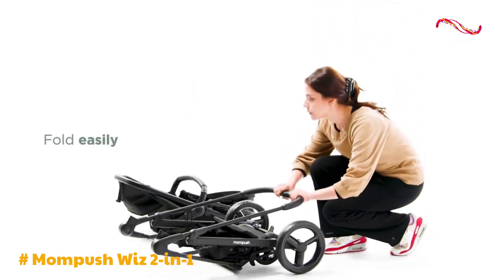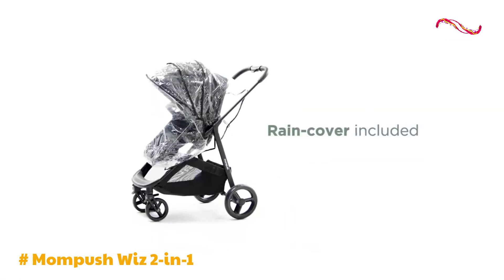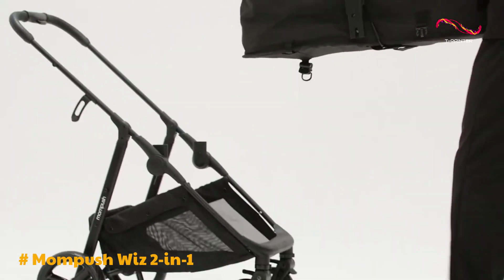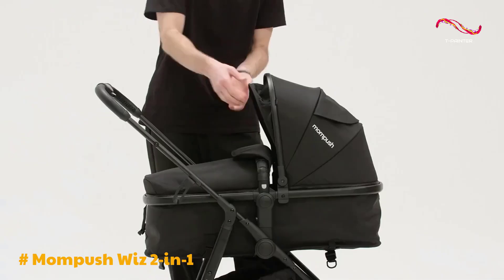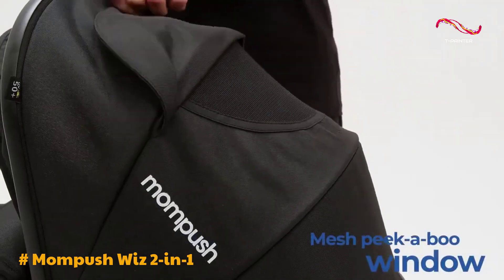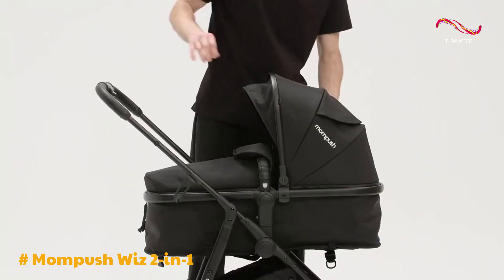Traveling with the MomPush Wiz is a breeze due to its foldable design and included foot cover and rain cover. It's compatible with most major Maxi Cosi and Nuna car seats, features a fully reclining seat suitable for newborns, a reversible seat, omnidirectional luxury wheels, and ample storage space. This stroller is well-suited for new parents, urban explorers, outdoor enthusiasts, and families on the go.